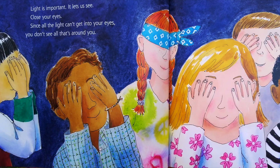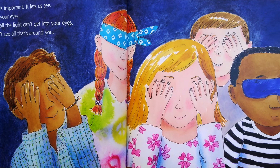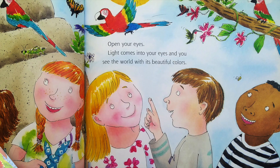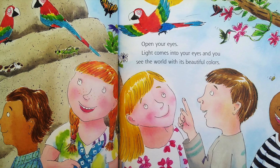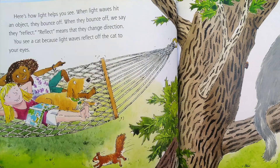Light is important. It lets us see. Close your eyes. Since all the light can't get into your eyes, you don't see all that's around you. Open your eyes. Light comes into your eyes and you see the world with its beautiful colors. Here's how light helps you see. When light waves hit an object, they bounce off. When they bounce off, we say they reflect. Reflect means that they change direction. You see a cat because light waves reflect off the cat to your eyes.